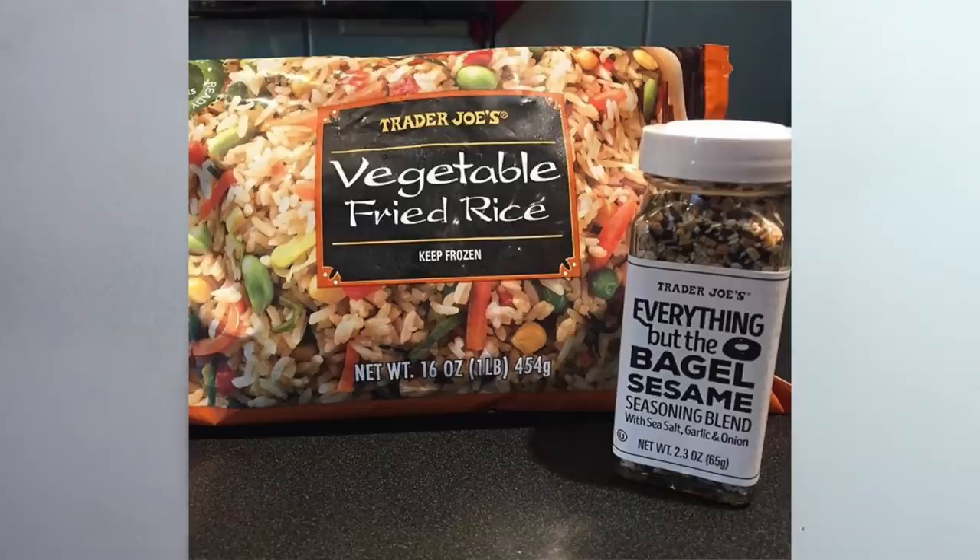The next thing at Trader Joe's that is vegan is their vegetable fried rice. This comes in a frozen bag and it is pretty good. If you cook it with olive oil on the stove you have fried rice really quickly and easily, and it comes with all the vegetables already cut up. It's not my most favorite thing ever but it is very fast and easy, and I feel like it's pretty healthy — it has vegetables and rice and pretty good flavor.